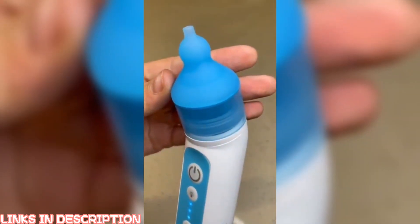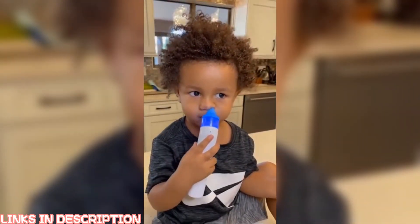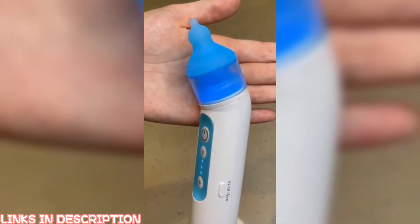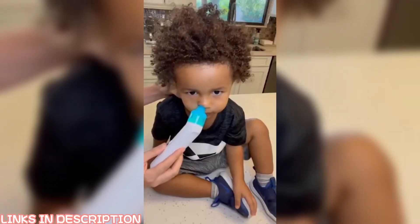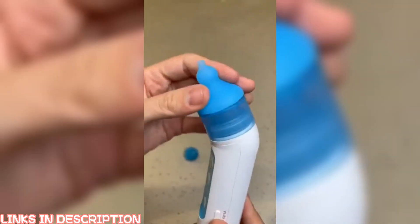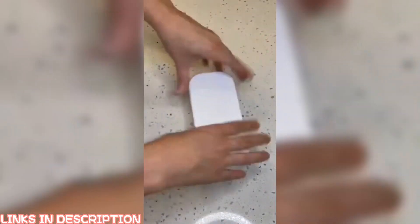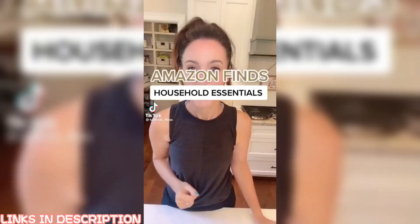Okay parents, your snot sucker just got a brand new bestie — they have an electric version now. You just power it on, toggle how hard you want it to suction, and then put that part in your kiddo's nose. They also added a color-changing distraction light on top to help keep even the wiggliest kid occupied while suctioning. It's totally rechargeable, comes with an interchangeable tip to fit any size nose, comes completely apart for cleaning, and came with a carrying case and cleaning brush.